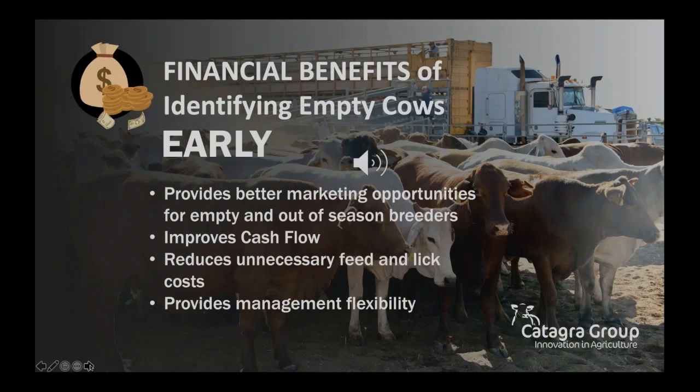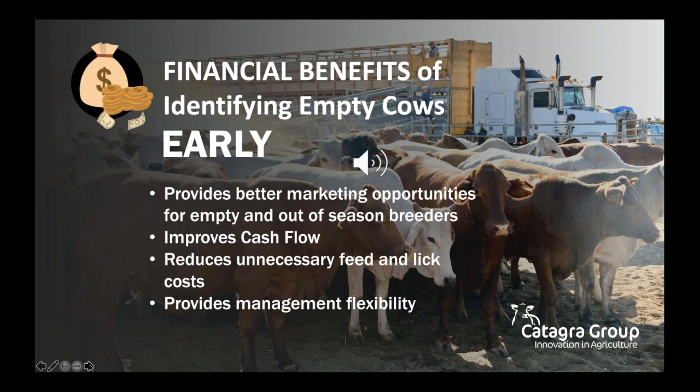A simple strategy to help manage this challenge is an early pregnancy testing program. The earlier this is performed, the earlier crucial management decisions can be made and the greater the financial returns. In northern herds with 12-month join-ins and lower weaning rates, this can provide additional cash flow, along with the added benefit of reducing link costs and better allocation of available grass to productive breeders.